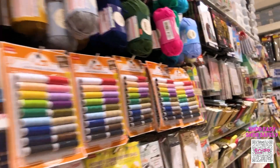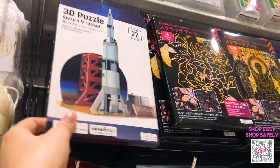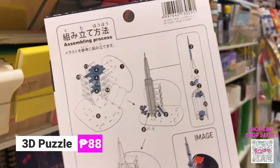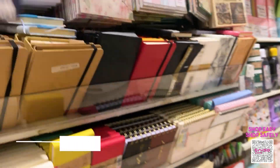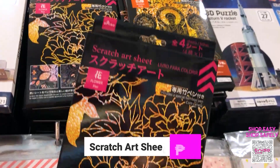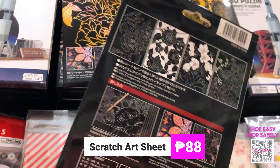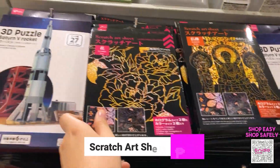In the arts and crafts section, I want to show you this 3D puzzle — you assemble it and can display it in your home. We also have these scratch art sheets: they're black but come with a guide, and when you scratch them, color comes out. Both items cost 88 pesos each.